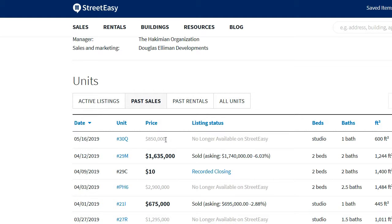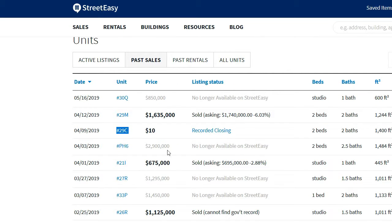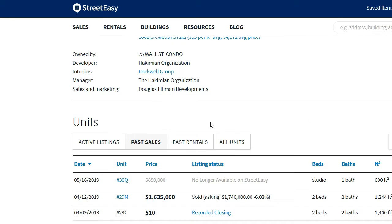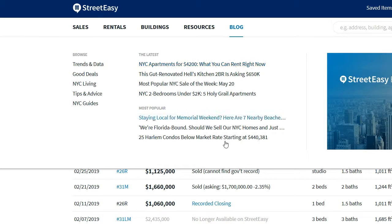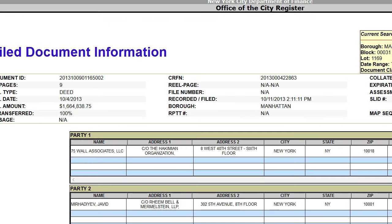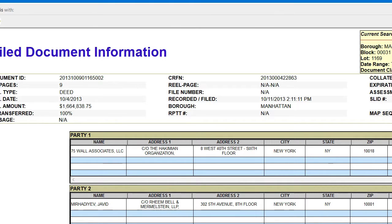If you see a random line item showing a recorded closing without any intended sales activity, it's most likely either a non-arm's-length transaction or an off-market transaction — perhaps a neighbor buying another neighbor's apartment. This is just the kind of thing you see on any of these public websites; it's not necessarily accurate. The only way to truly verify something like this is to look on ACRIS, which is the true source of all public data in New York City. You can find it simply by Googling 'ACRIS.'